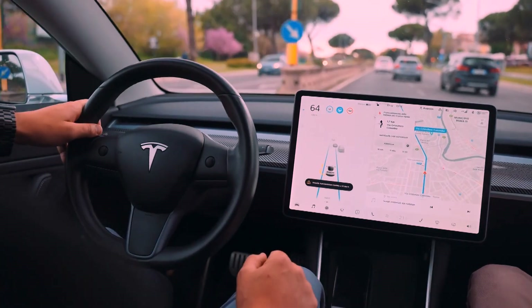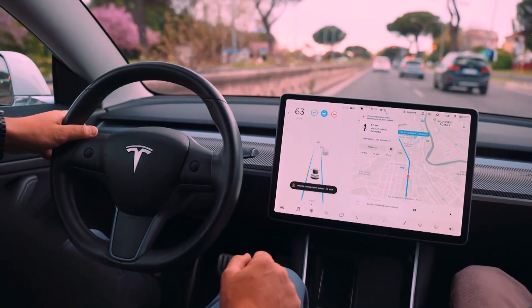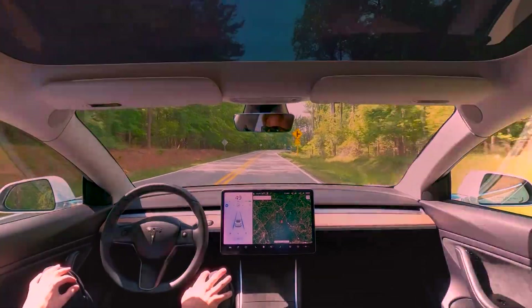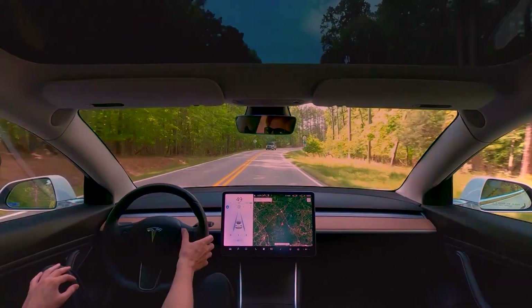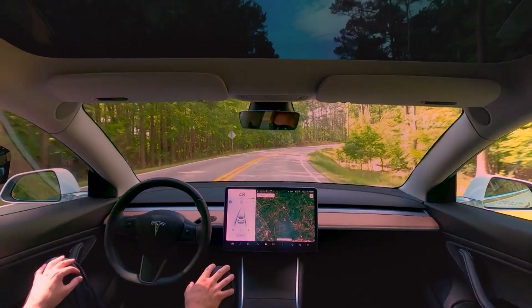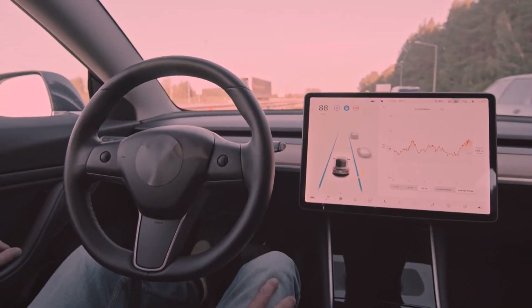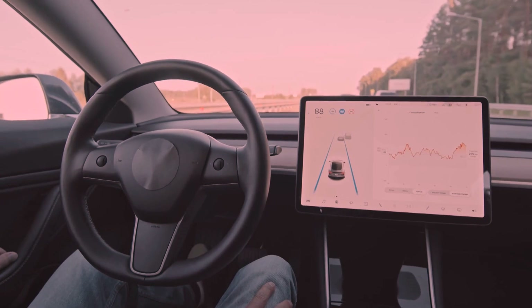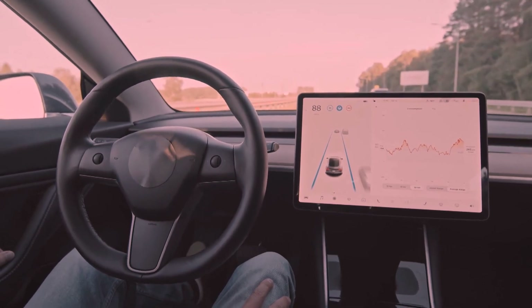In a recent demonstration video shared by an FSD Beta tester, the vehicle was navigating through an alley in downtown Sacramento with parking spots on both sides. Instead of stopping in the middle of the alley, as it would have done in previous versions, the car continued through, prompting the navigation system to reroute and attempt again.